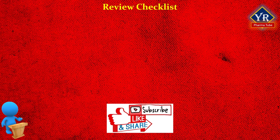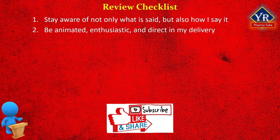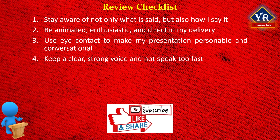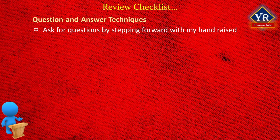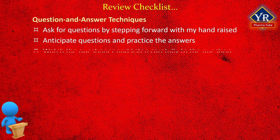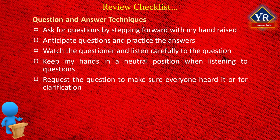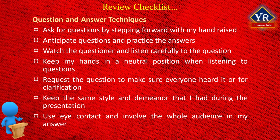Here is a review checklist for delivering your presentation. Number one, stay aware of not only what is said but also how I say it. Number two, be animated, enthusiastic, and direct in my delivery. Number three, use eye contact to make my presentation personable and conversational. Number four, keep a clear, strong voice and not speak too fast. Question and answer techniques checklist: number one, ask for questions by stepping forward with my hand raised; number two, anticipate questions and practice the answers; number three, watch the questioner and listen carefully; number four, keep my hands in a neutral position when listening; number five, repeat the question to make sure everyone heard it or for clarification; number six, keep the same style and demeanor as during the presentation; and number seven, use eye contact and involve the whole audience in my answer.